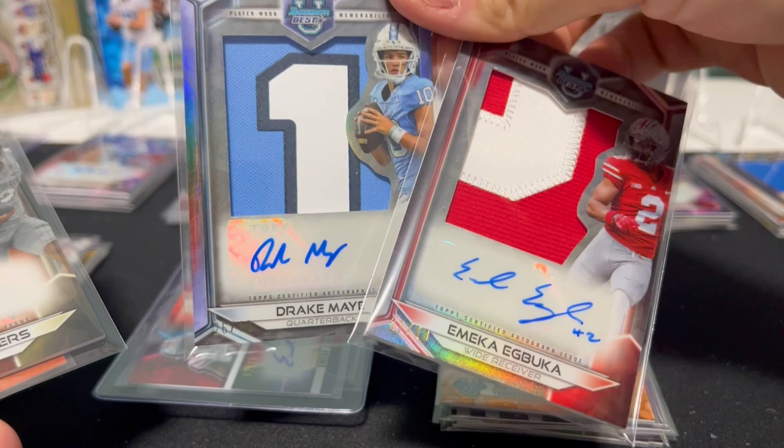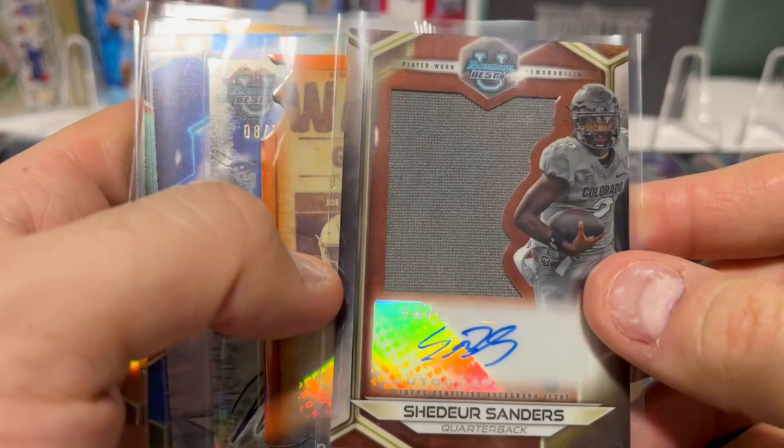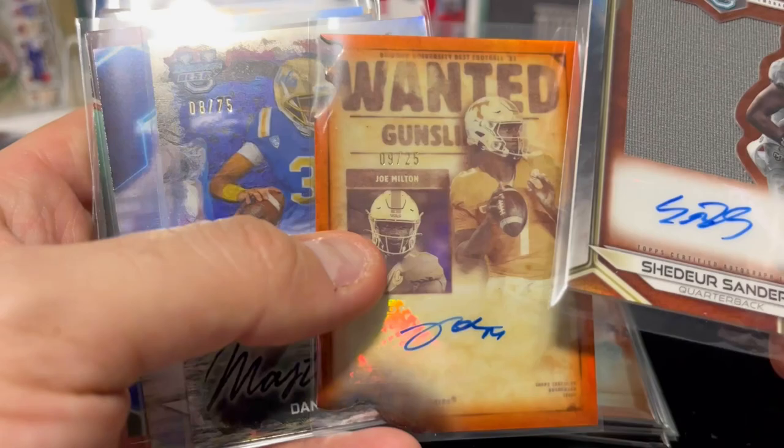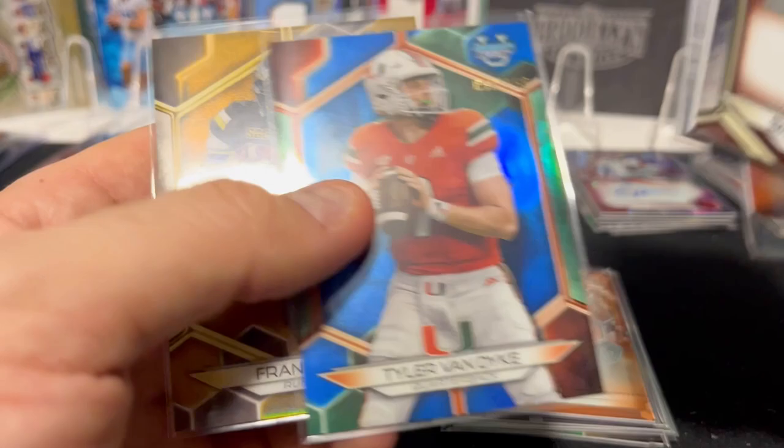Instead of 48 autographs, we had 50, and those were pretty surprising. So this other box: we had Shooter in a patch auto, not numbered, but still pretty sick. Joe Milton to 25 on the Gunslingers. You have a Dante Moore Masterpieces, which is nice. Then Justice Ellison — I think a regular refractor. And then a couple numbered cards.